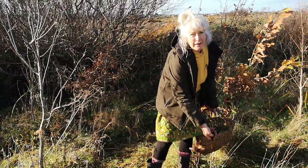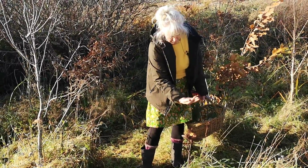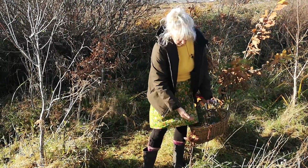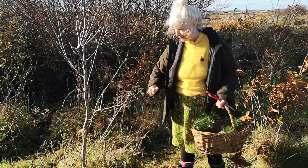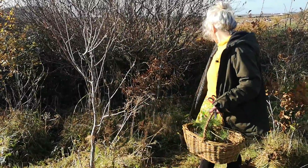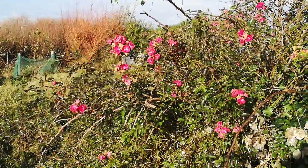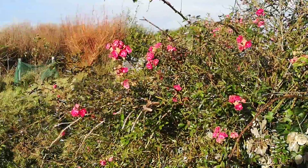The sorrel has gone to seed — it's beautiful. It's probably a dock actually; I don't really want that many dock. But meadowsweet is in seed, and it's nice to be able to let them go. And just over there, our lovely wild rose is sprawling and it's still in colour — still so much colour.